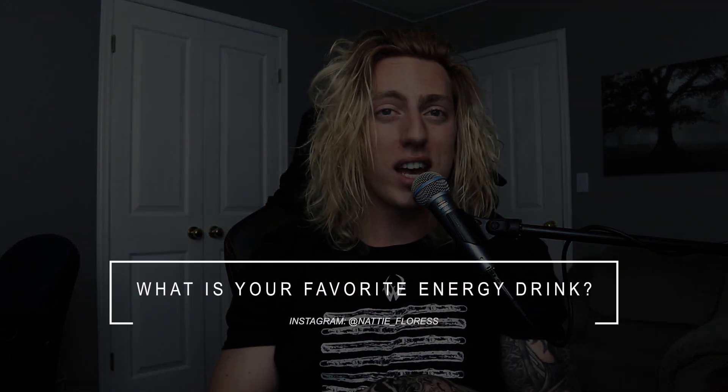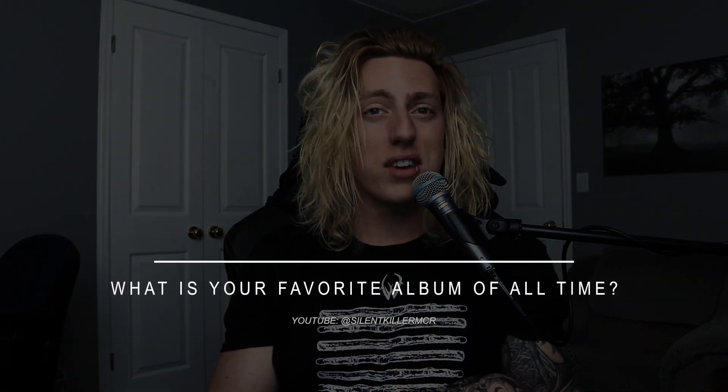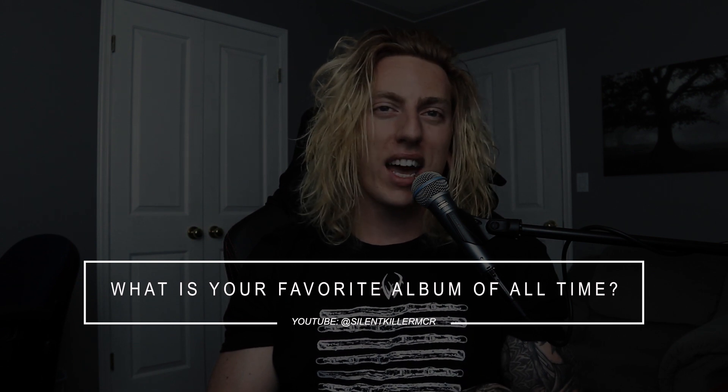Next question: what is your favorite energy drink? I don't really drink a whole lot of energy drinks — I drink a ton of coffee and take pre-workout before the gym. If I ever need a sudden boost on the road, I'll sometimes grab a Red Bull. Next: what is your favorite album of all time? There's two that have left a lasting mark on me: Reckless and Relentless by Asking Alexandria, and Lost Together Lost Forever by Architects.